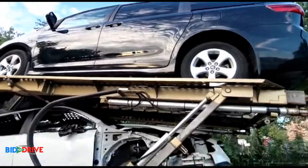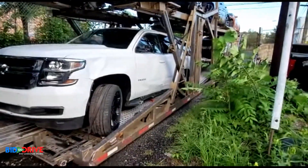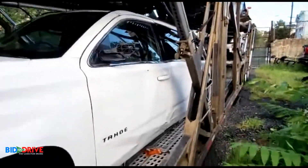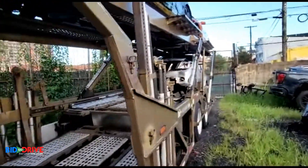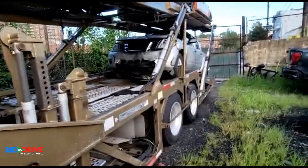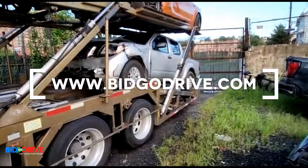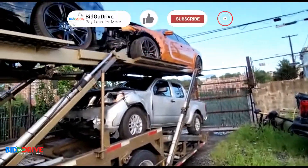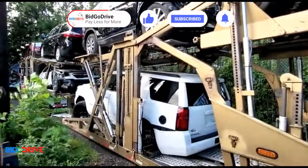We're gonna unload the truck, take some photos, take some videos, and update our social media and our website. We have another load coming in at the end of the day — maybe another seven or eight vehicles. We get 70 new arrivals every week. We are the premier salvage and repairable car dealer of the Northeast. Thanks for watching.